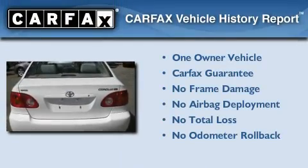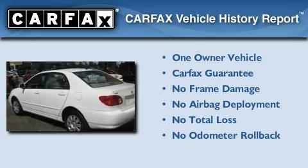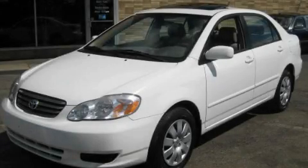This car has had only one owner and it qualifies for the Carfax buyback guarantee. Contact us today to schedule your opportunity to see this automobile in person.